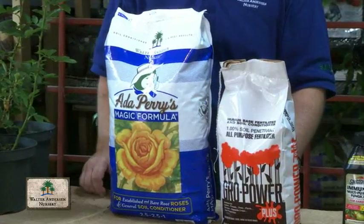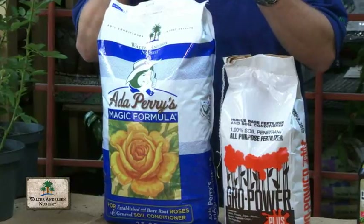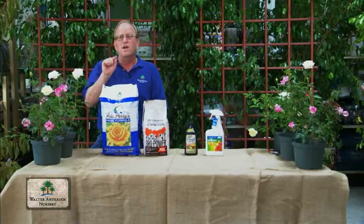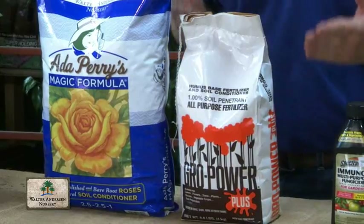Ada Perry's Magic Formula for Roses is a proprietary product we have that contains bone meal, iron tonic, soil sulfur, gypsum, and epsom salts — all the things that your roses need to be strong. We recommend you apply it twice a year. And for food, just a regular fertilizer.